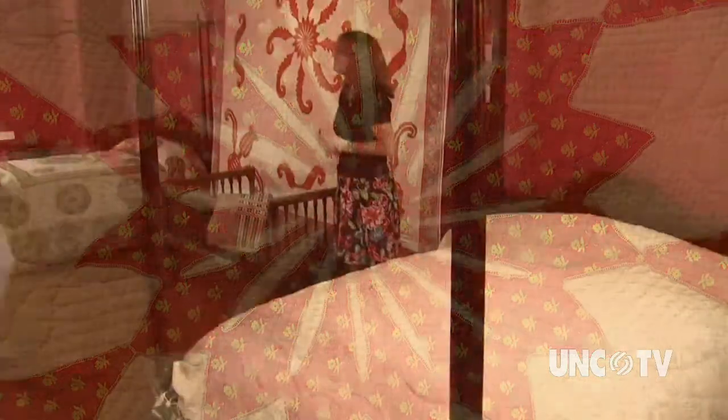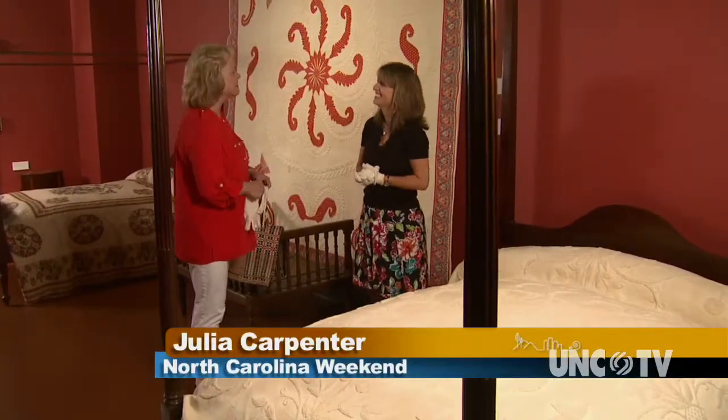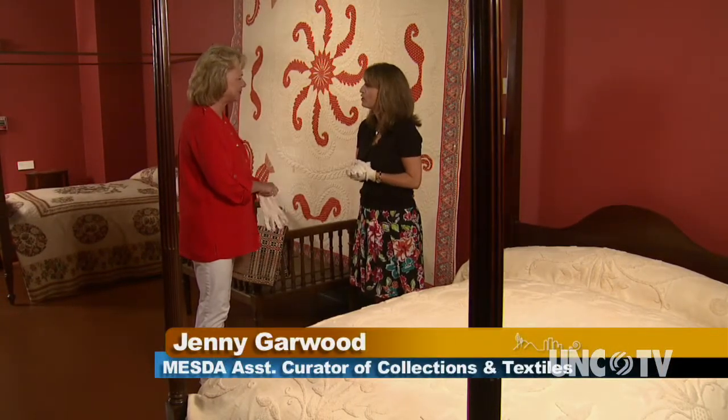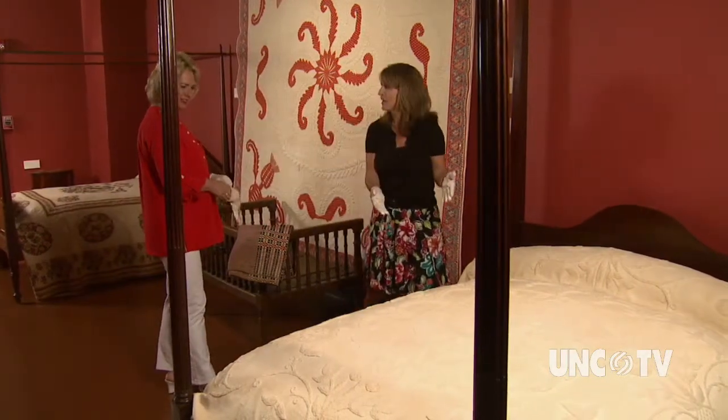Hello, Jenny. Hello, Julia. Welcome to MESDA. Would you like some gloves? Tell us about bed coverings in the 18th and 19th century. Well, in North Carolina in the 18th and 19th century, soft furnishings in the home would include quilts, woven coverlets, and counterpanes.